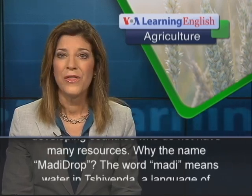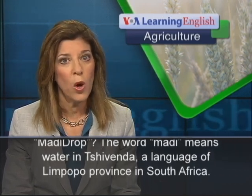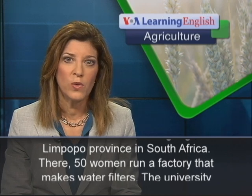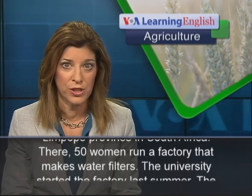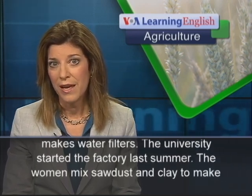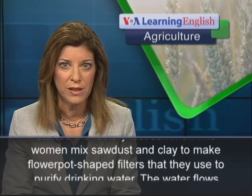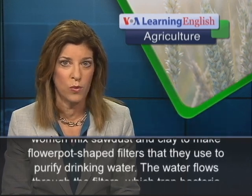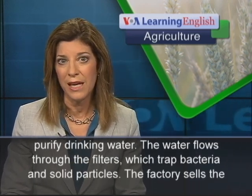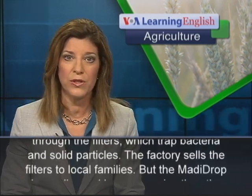Why the name Modi Drop? The word modi means water in Shavenda, a language of Limpopo province in South Africa. There, 50 women run a factory that makes water filters. The University started the factory last summer. The women mix sawdust and clay to make flower pot shaped filters that they use to purify drinking water. The water flows through the filters, which trap bacteria and solid particles. The factory sells the filters to local families.